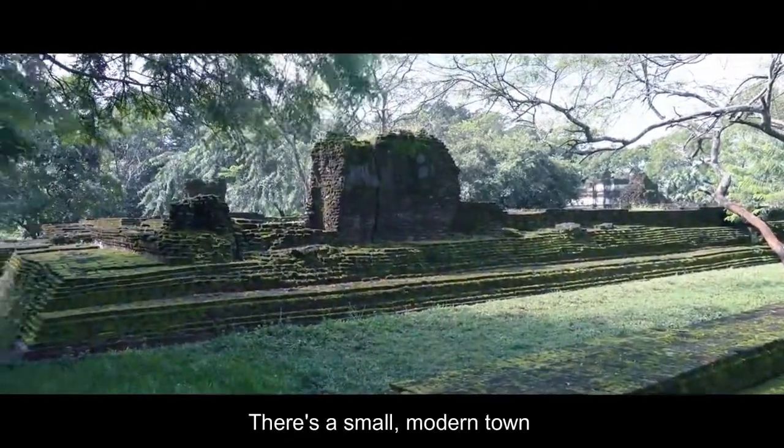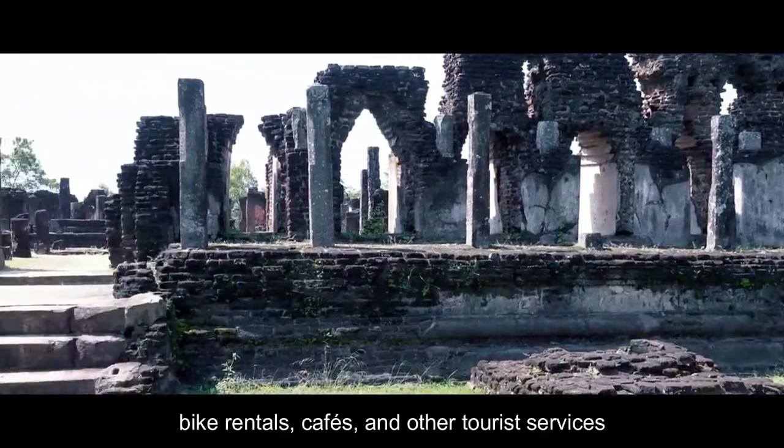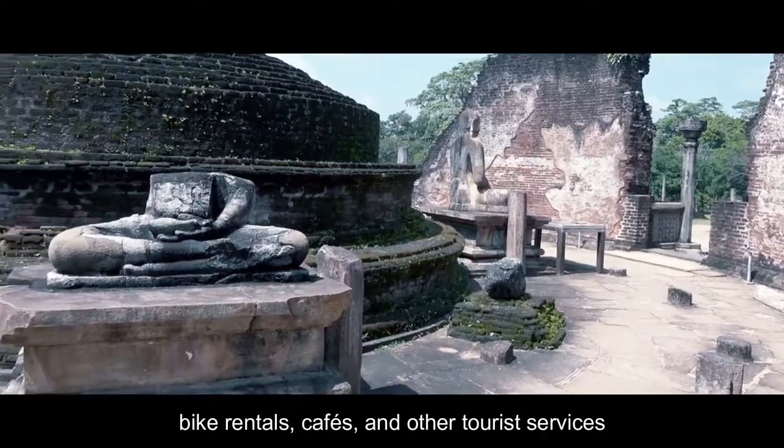There's a small modern town a few miles from the ruins, with guest houses, bike rentals, cafes, and other tourist services.